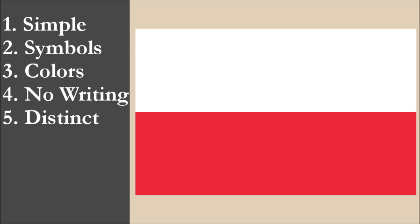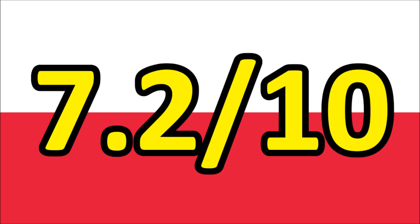So now we've reviewed the flag on each of the five principles. We're going to add the scores and divide by five to get the average. So for the national flag of Poland, we get a final score of 7.2 out of 10.